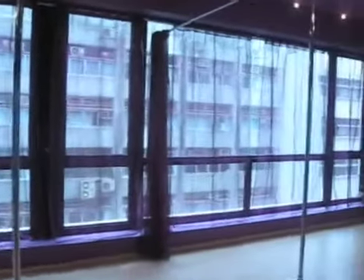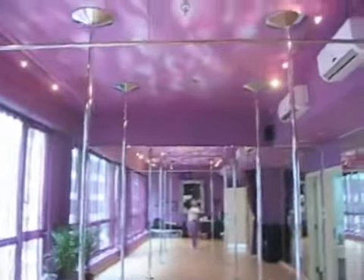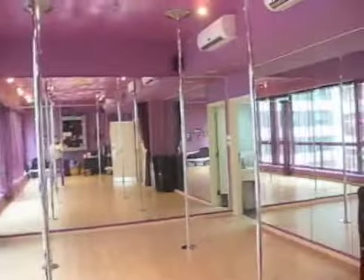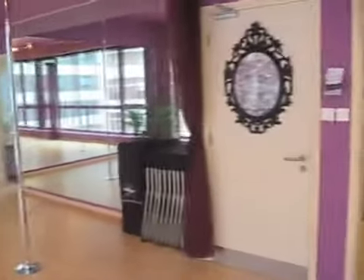Basically, we teach pole dancing, aerial hoop, and aerial silks. And this is it — this is my studio. We've got the lovely sunset mural on the ceiling there, painted by a good friend of mine. We've got all the poles here — seven poles in total.